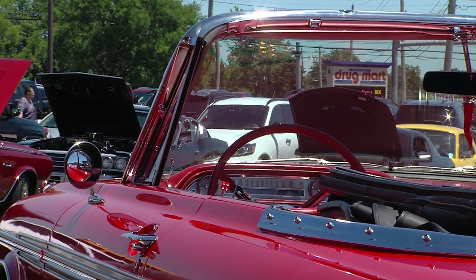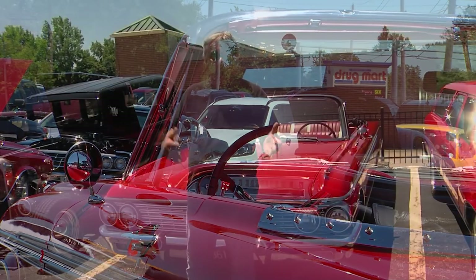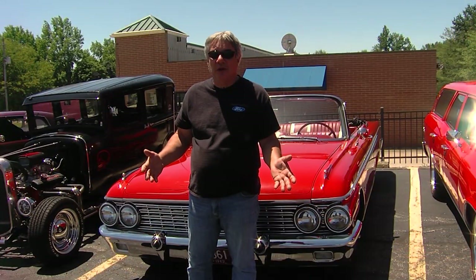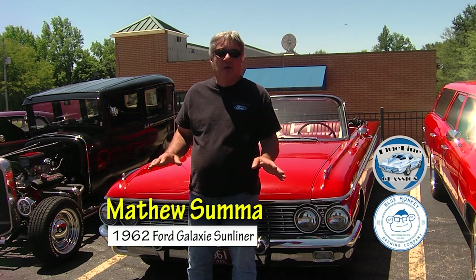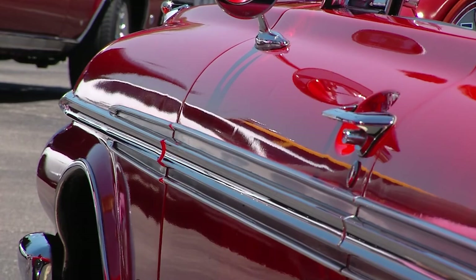The car itself has 53,000 original miles on it, which I know are true because he's had it for so long. It's had one repaint, so the paint is very old — probably over 40 years old, because the guy he bought it from had it painted.